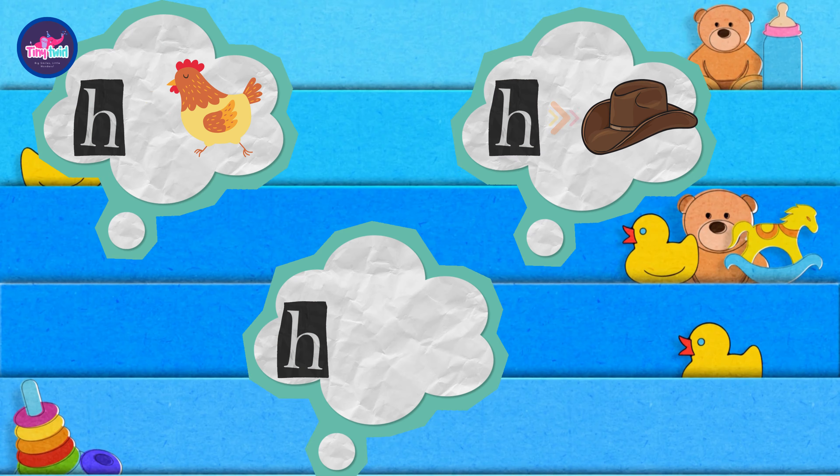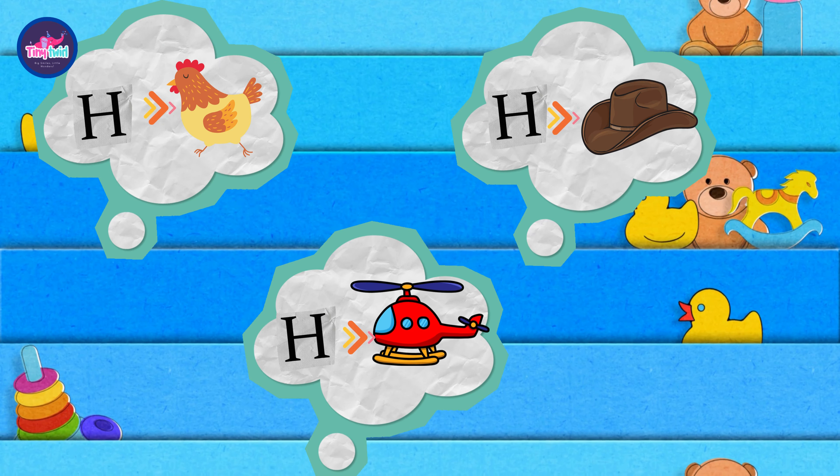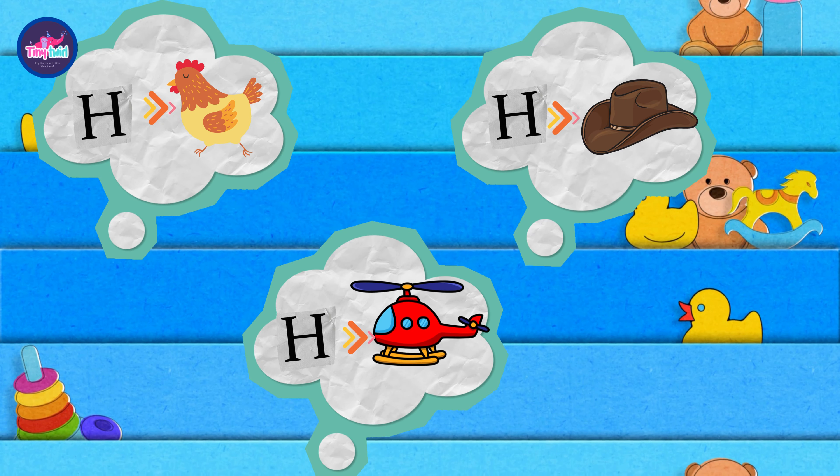H is for helicopter. Look at the helicopter flying through the clouds. A helicopter can fly straight up and down, sideways or backward.